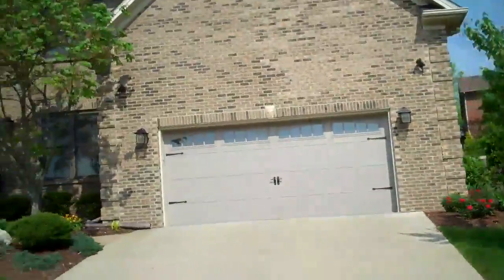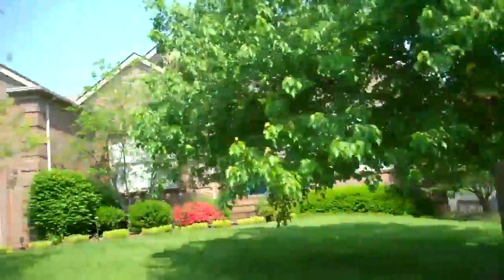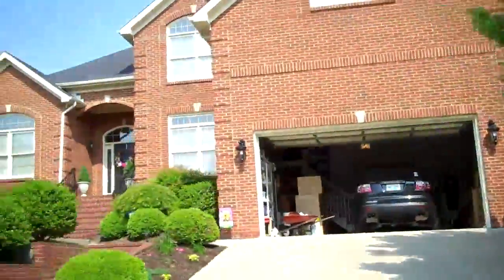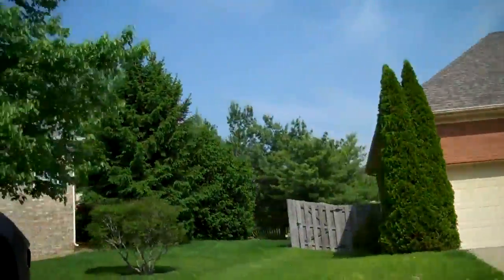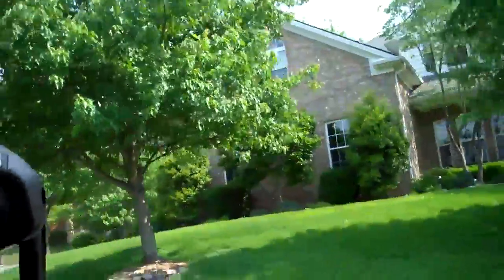Your typical Firebrook house is going to run as low as $300,000, probably as much as $400,000. The ones that are outdated and maybe need a little TLC are going to be on the lower end. Your updated ones are going to be closer to $350,000 to $400,000.